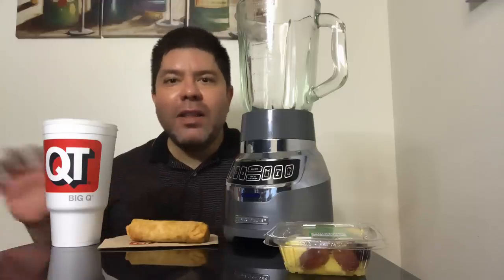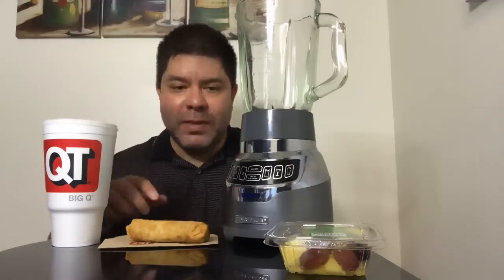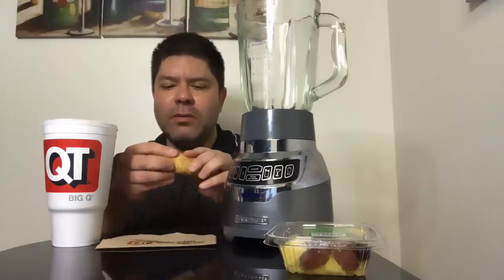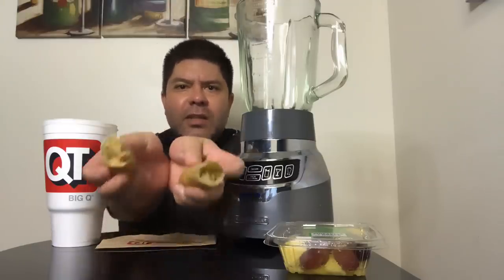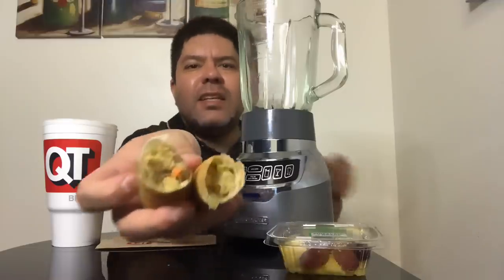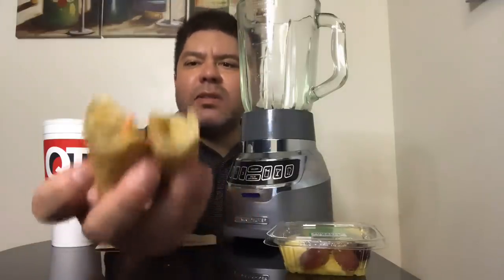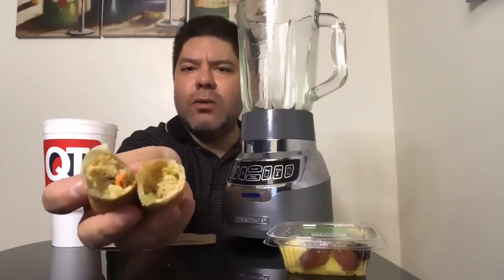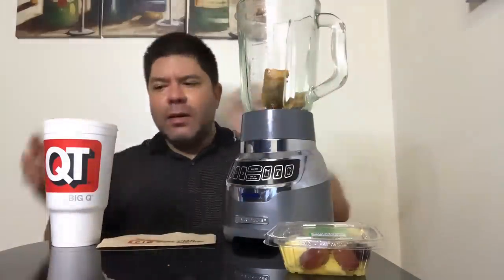I went fancy today — I went to QuickTrip, not a regular gas station. Alright, let's get started. We'll take the egg roll — look at that! Can you guys see it? Look at those egg rolls. It's got vegetables, pork, and other things. I'm gonna throw that in there.